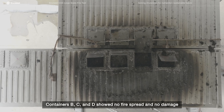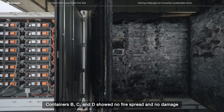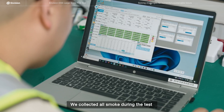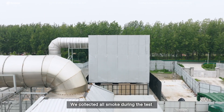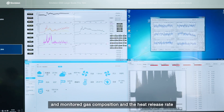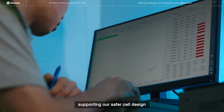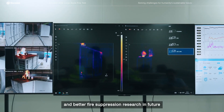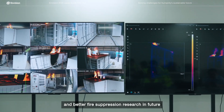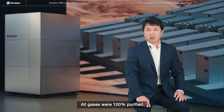Containers B, C, and D showed no fire spread and no damage. We collected all smoke during the test and monitored the gas composition and heat release rate in real time, supporting our safer cell design and better fire separation research in the future. All gases were 100% purified, ensuring zero environmental impact.